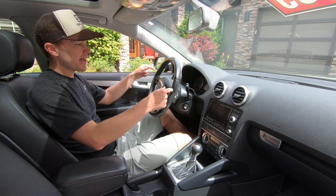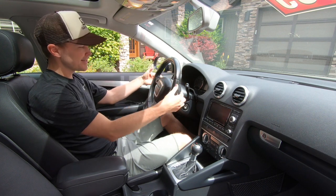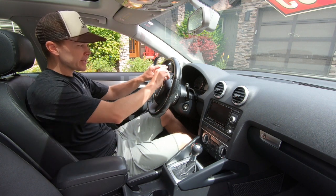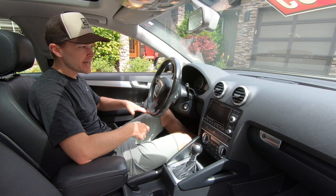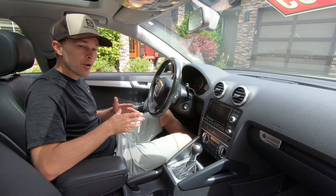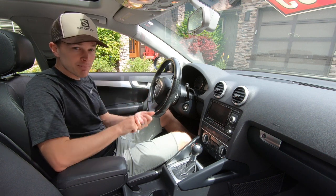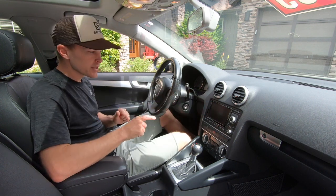This vehicle has the S-Line package, so we get the tri-spoke steering wheel — leather-wrapped with perforated leather on the sides, paddle shifters on the back, and audio controls on the front. We've got power windows, power door locks, power heated mirrors. The instrument cluster has a nice clean look with a gray background and chrome surrounds, and we've got automatic headlights. I love the circular vents on the A3 — they kind of match the look of the Audi TT. In the center, we've got our audio system with AM/FM radio, CD player, and you can also connect via Bluetooth or a hardwired connection. We've got navigation and a number of vehicle settings controlled through this system.